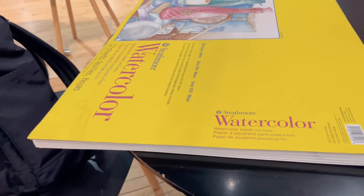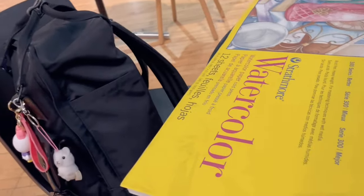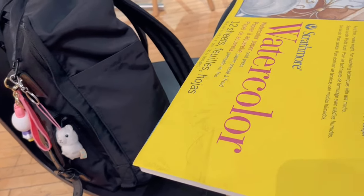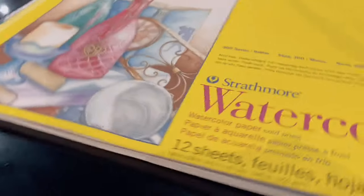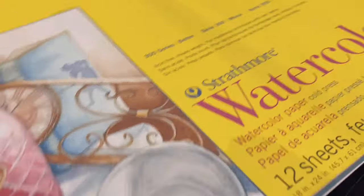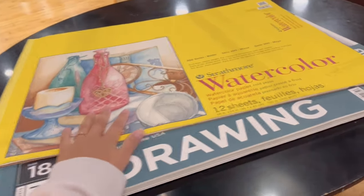It is 9:03 and I'm just waiting for time to pass by so I can go to the bus stop because it's late right now. Here's some watercolor paper and drawing paper that I got today for free.